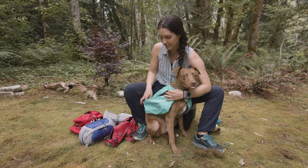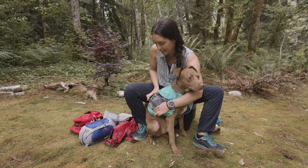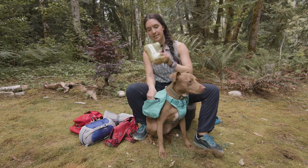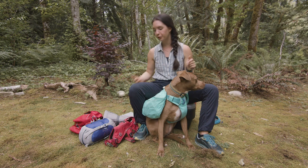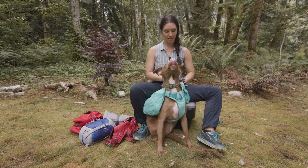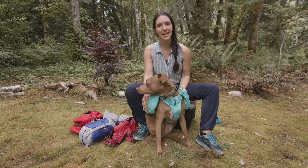On one of the little mesh pockets I have a roll of poop bags — it fits really nicely right there. I'll also have her carry her first aid kit, and I'll put her food on the other side. Just like that.